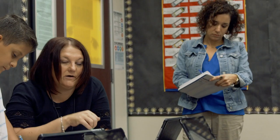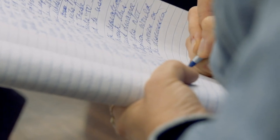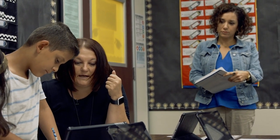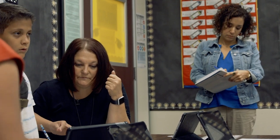Rather than simply taking your finest teachers or your most outstanding teachers out of the classroom to go out and do professional development, this allows them to remain in the classroom. And it's so powerful because other teachers can see them doing the work — not just teaching about it in a traditional professional learning setting, but actually teaching it and showing what that looks like.